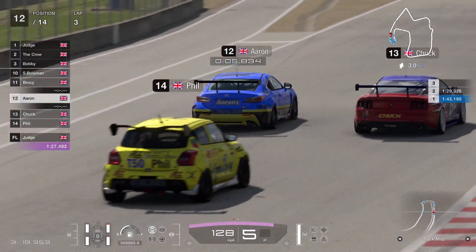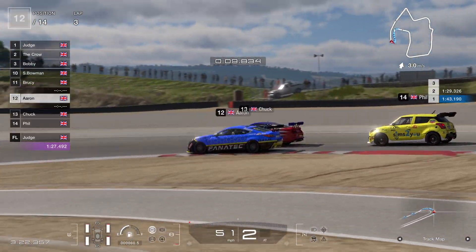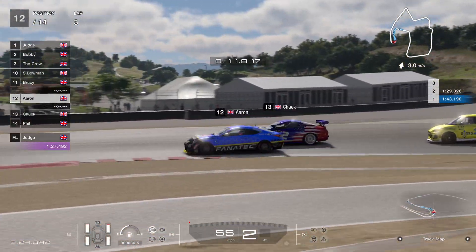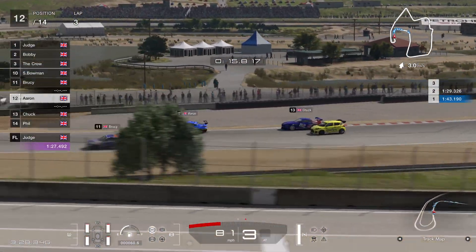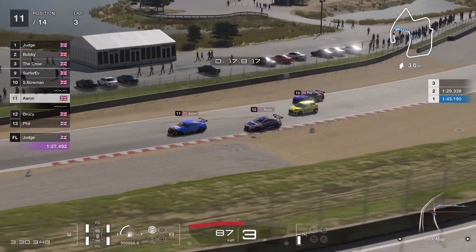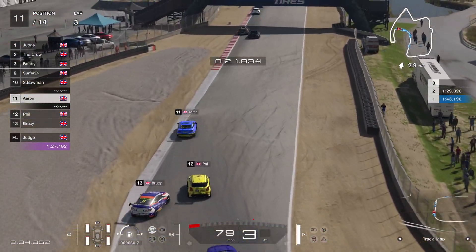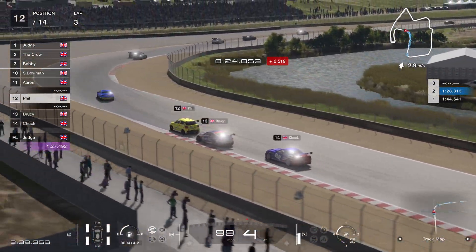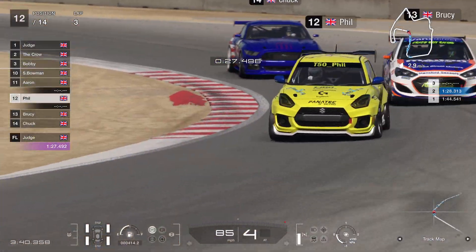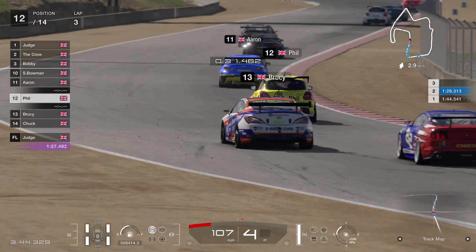Aaron has caught up to the back of Chuck — is Aaron going to go up the inside? They're giving each other racing room, side by side across the start-finish straight — very evenly matched, these two cars. Aaron should have the better line through turns one and two, and he does — he looks like he's just going to sneak ahead of Chuck.